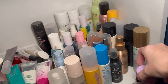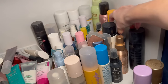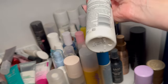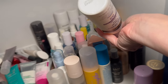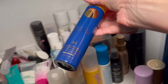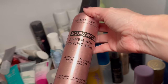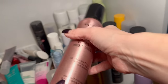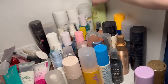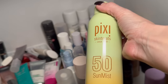I'm keeping the Tarte setting spray, the Too Faced one, the Milk one, and Urban Decay All Nighter — that is always going to be in my stash. This one back here already expired, so I have to declutter it. This SPF makeup setting spray I paid a pretty penny for — it's not expired yet, so I'm keeping it. The Makeup Revolution one wasn't the fine mist I was expecting, so I'm decluttering it.